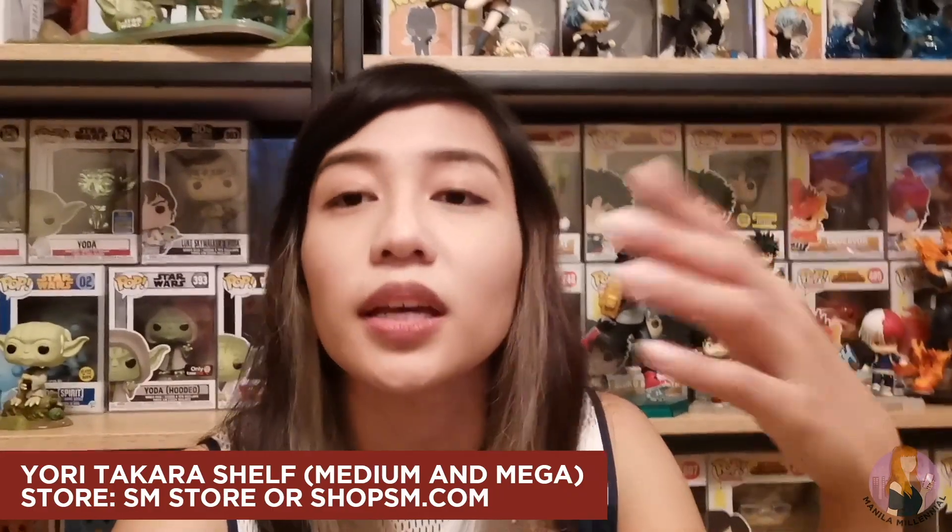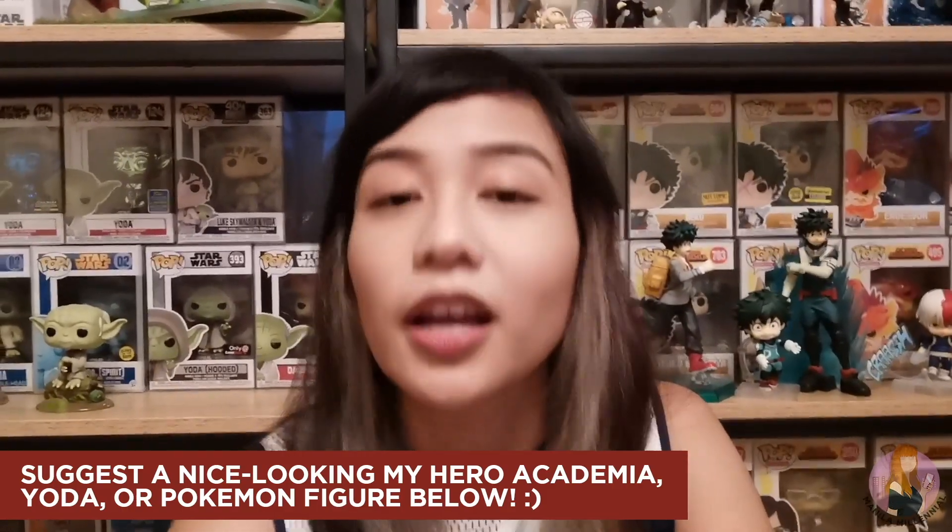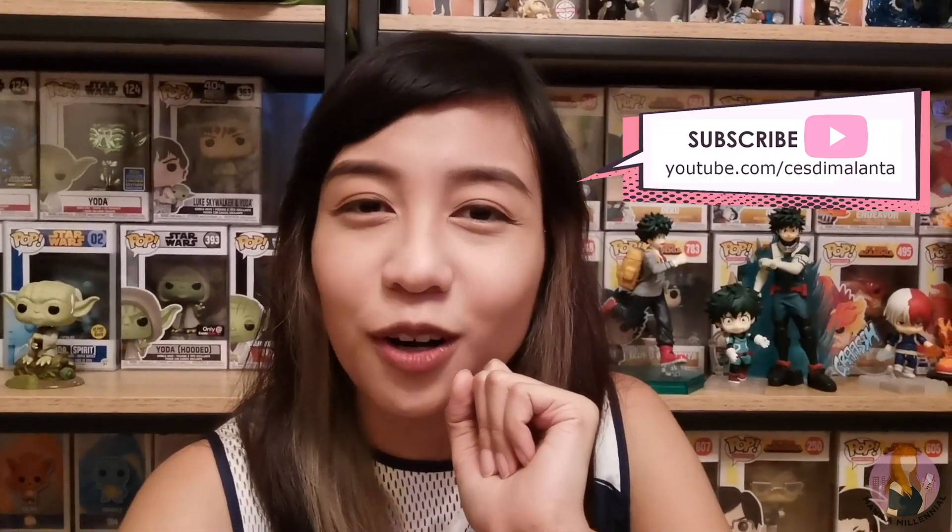That's it! If you guys liked what you saw, or if you want to check out what kind of shelf I'm using, the links are in the description box below. The prices and dimensions are there as well. And also, if you want to suggest what other figure or Funko Pop I should collect this new year, please feel free to comment below and let me know your thoughts. Don't forget to subscribe to youtube.com/sesdemalanta for more unboxing videos and reviews of other toys and random collectibles. My name is Sesde Malanta — thank you so much for watching. Bye! Happy New Year!